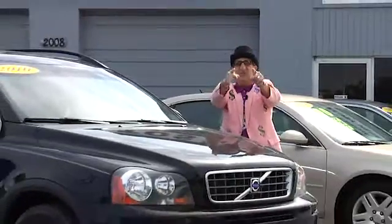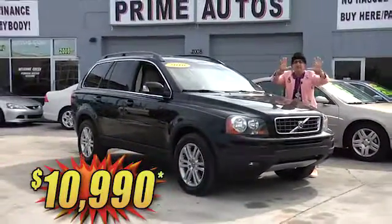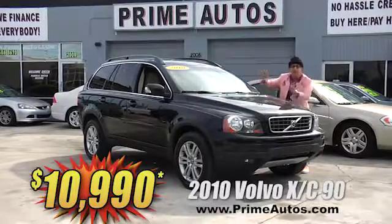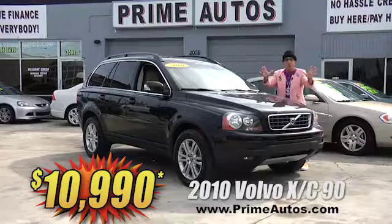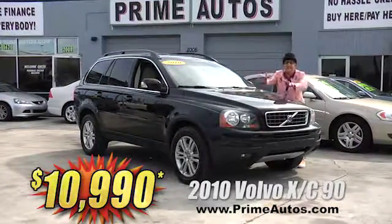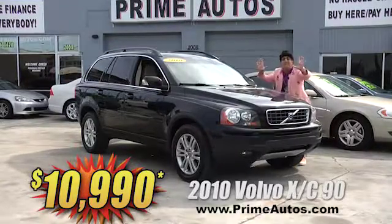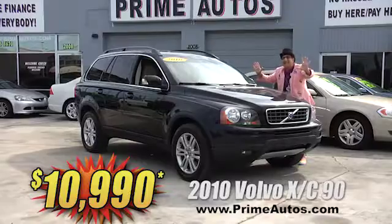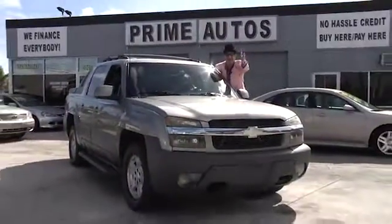The Deal Man says if you want a premium luxury SUV, Prime Autos is the place to be. Here's the 2010 Volvo XC90 all-wheel drive with rich leather, third-row seat, dual AC, CD, and moonroof. I can't believe it.